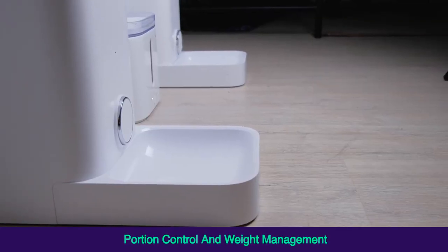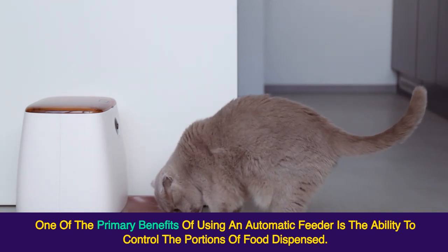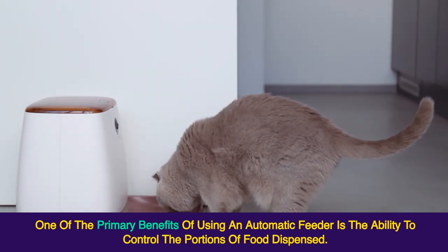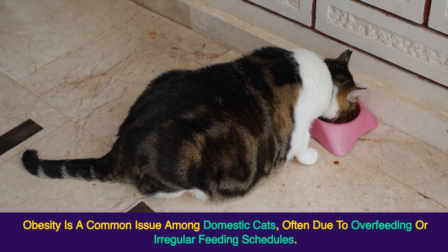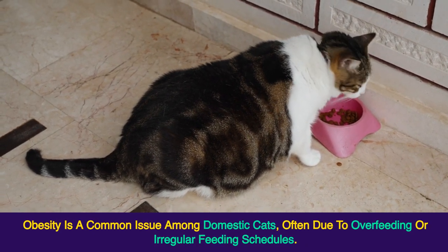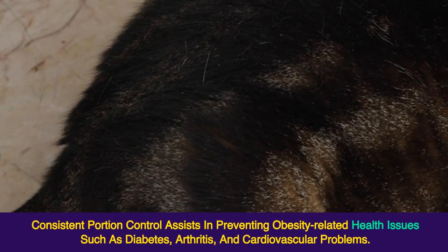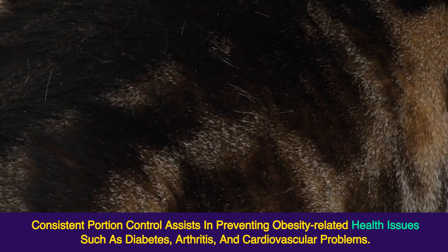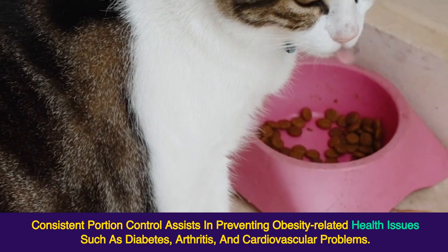Portion Control and Weight Management. One of the primary benefits of using an automatic feeder is the ability to control the portions of food dispensed. Obesity is a common issue among domestic cats, often due to overfeeding or irregular feeding schedules. Automatic feeders can dispense pre-measured amounts of food at set times, helping to maintain a healthy weight for your cat. Consistent portion control assists in preventing obesity-related health issues such as diabetes, arthritis, and cardiovascular problems.